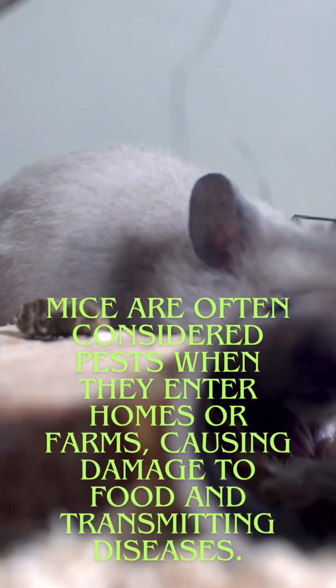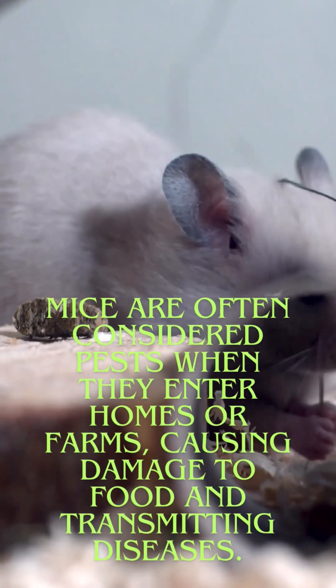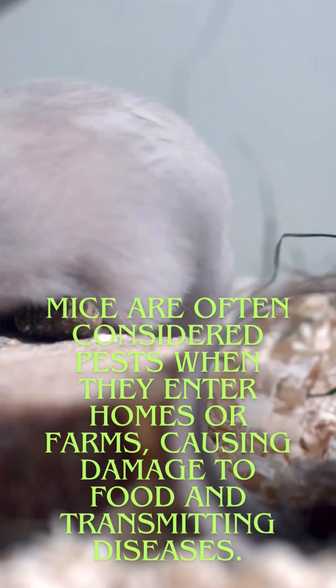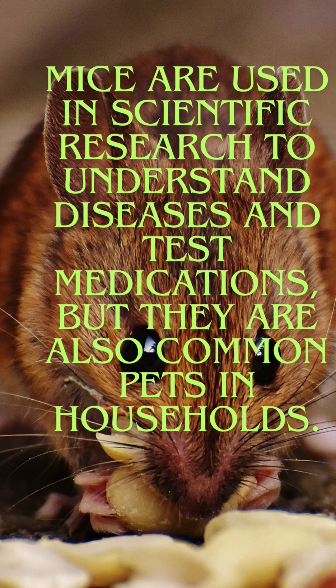Mice are often considered pests when they enter homes or farms, causing damage to food and transmitting diseases. They are also used in scientific research to understand diseases and test medications, and are common pets in households.